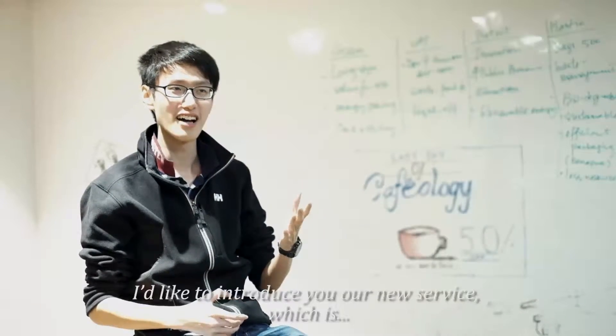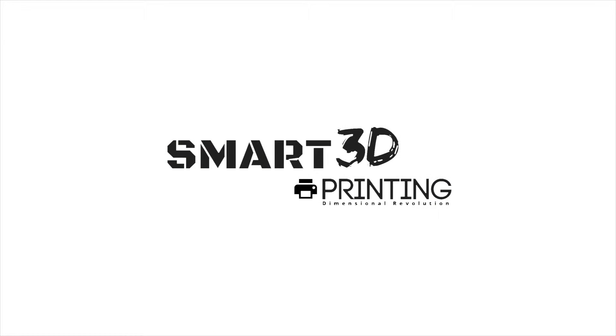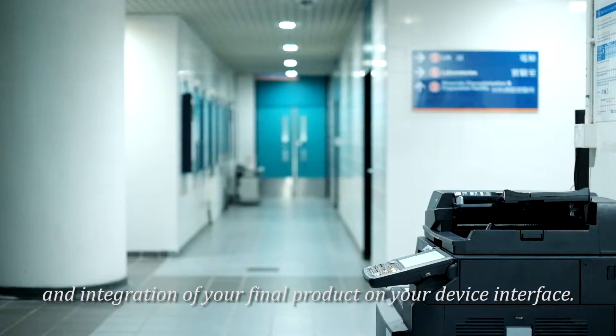Ladies and gentlemen, I would like to introduce you to our new service, which is Smart 3D Printing. Smart 3D Printing enables digitalization of real materials into your mobile devices and integration of your final product on your device interface.